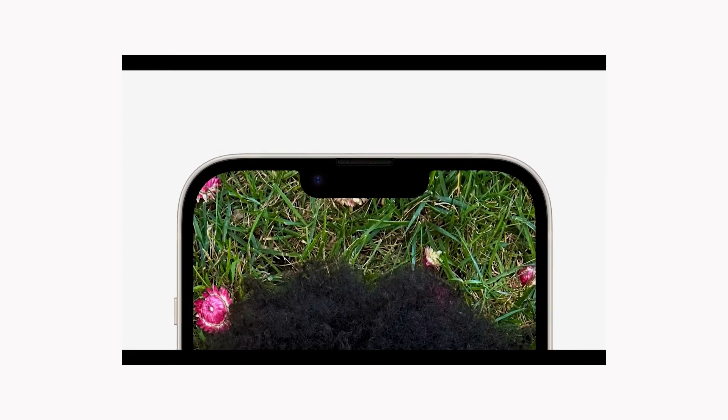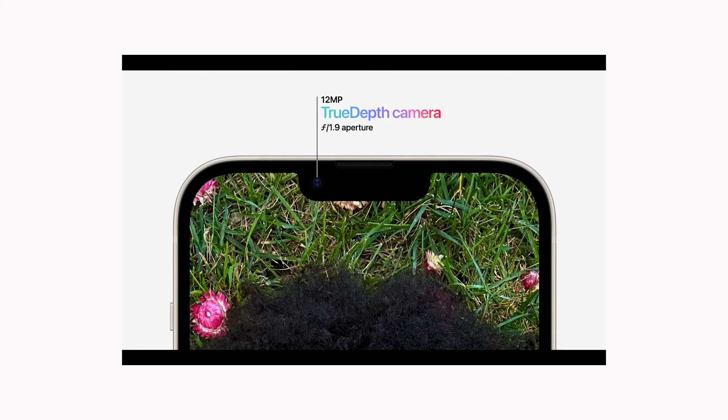I have an iPhone 11 and I use the ultra-wide all the time, and it's fantastic. So if you want an improvement in the ultra-wide camera you're better off going for a pro model — like the 13 Pro if you have a lower budget, or the 14 Pro if you're willing to spend more.